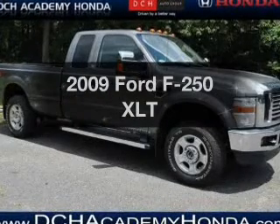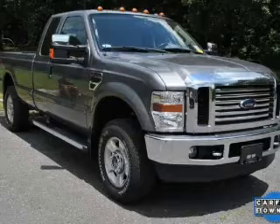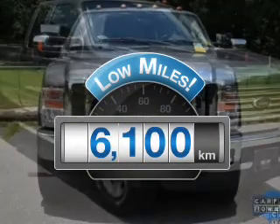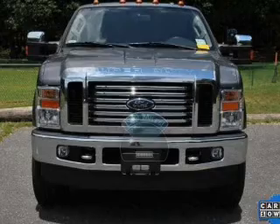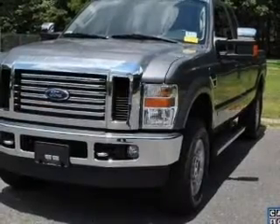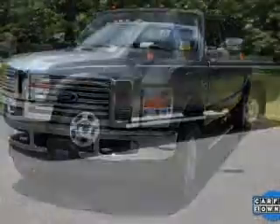Presenting the 2009 Ford F-250. Travel the roads in style and comfort in this great vehicle. Get more for your money with this vehicle that features low mileage and dependability. With a powerful 8-cylinder engine connected to a smooth shifting transmission, you will appreciate the safety feature of anti-lock brakes.